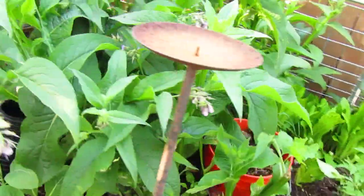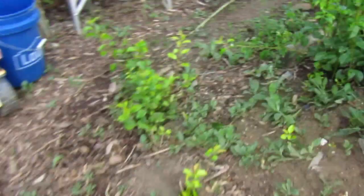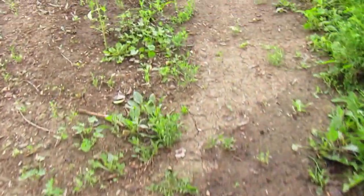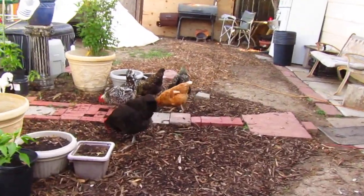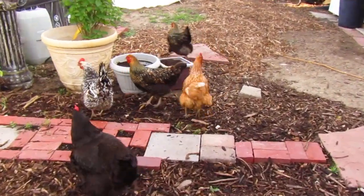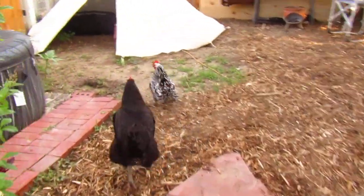This is that comfrey. If you looked over there, I was feeding the chickens four different types of greens — there's lettuce, there's mustard, there's collards, and there's comfrey. These chickens just love it; they love just running around.